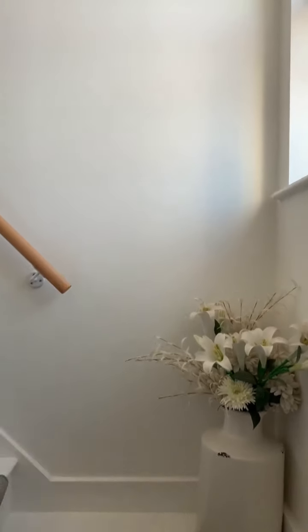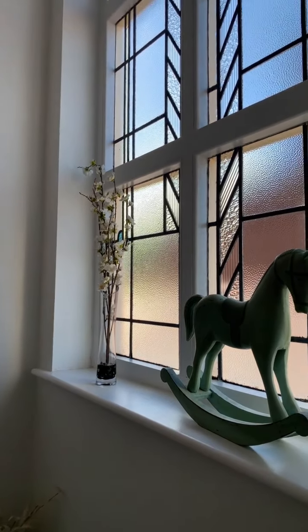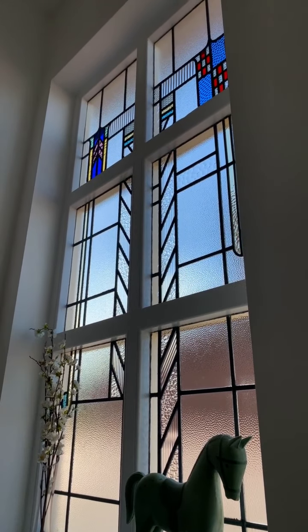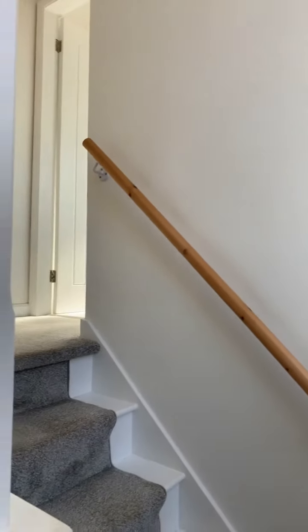We're just heading up now to the first floor landing. Just before we head up, on the right here we can see the amazing stained glass leather effect window which provides plenty of light and the landing space.